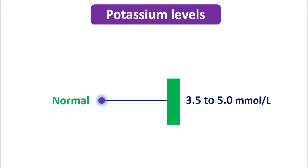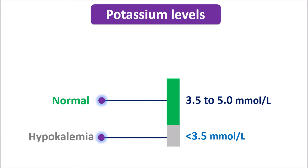When potassium levels are reduced to less than 3.5 millimoles per litre, it is considered as hypokalemia — the lower levels of potassium — which is again fatal to the patients. So potassium should be properly maintained within the 3.5 to 5 millimoles per litre range for normal functionality of many organs.